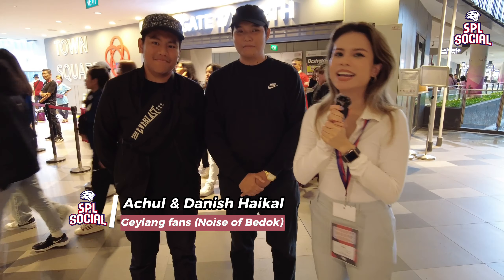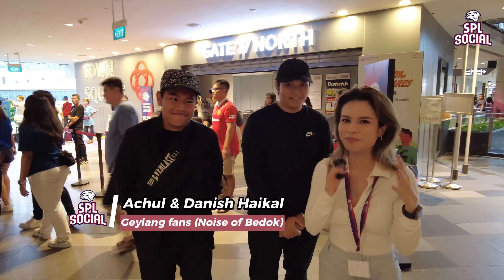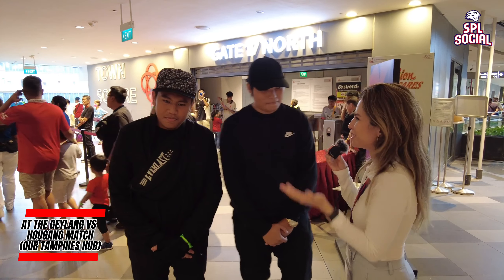I'm here with Achun and Haikel — I believe they are from the Geylang fan group, the Noise of Baduk. Can I get your thoughts on the performance so far?